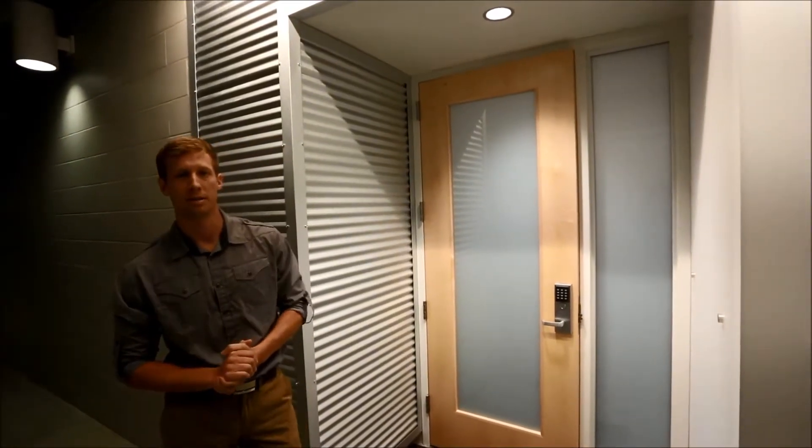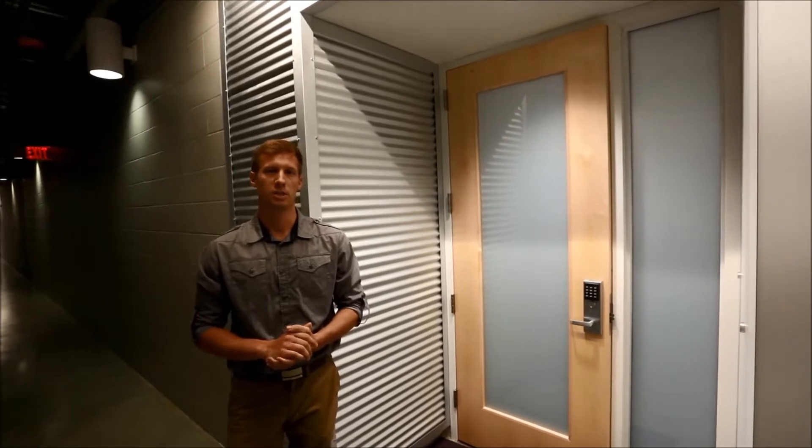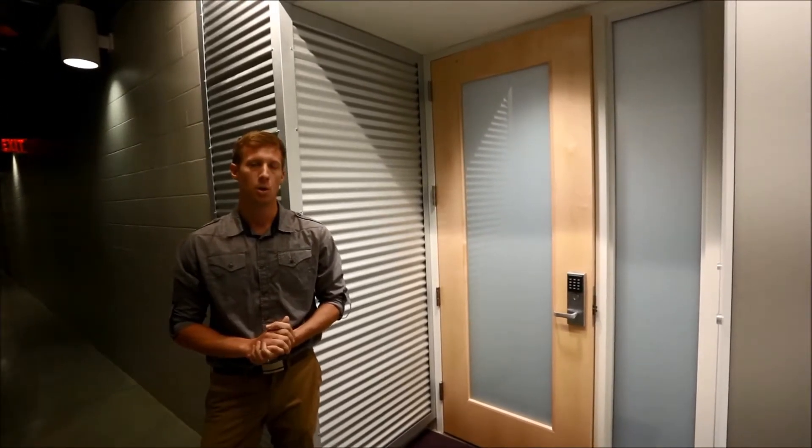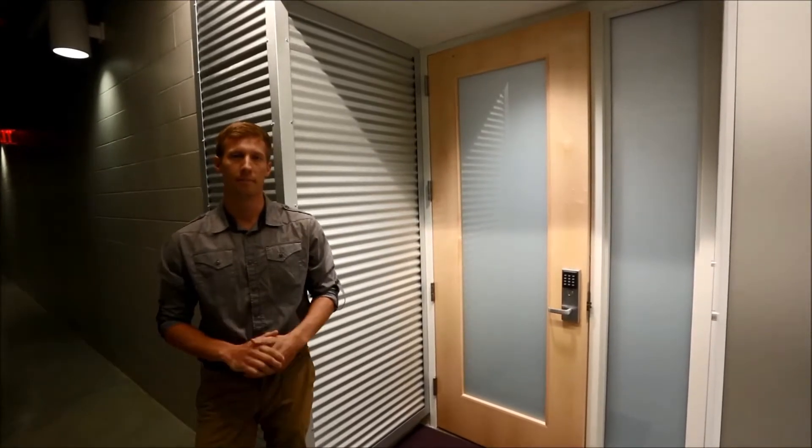Welcome to the bowels of the McLeod Center. One million dollars in renovations, made possible by a private donor, was just put into the UNI men's basketball, women's basketball, and volleyball locker rooms. Right here is the men's basketball locker room. Let's take a look.